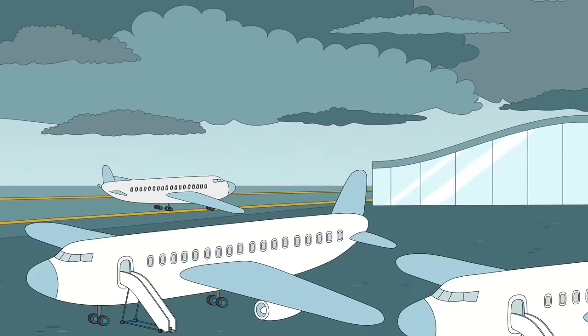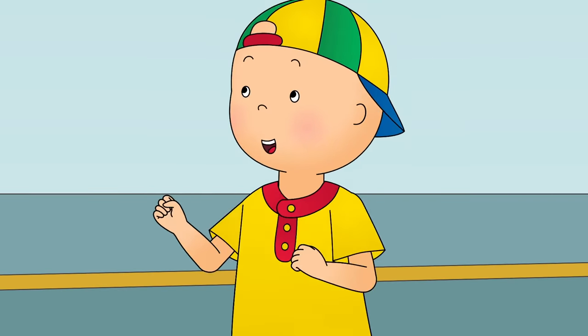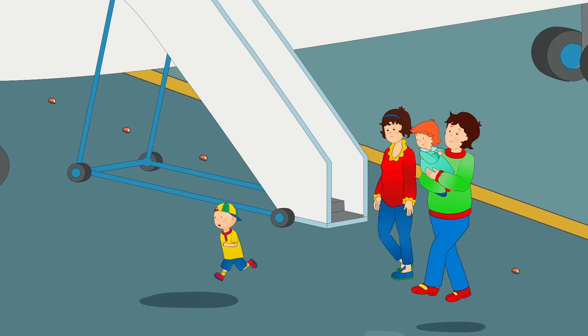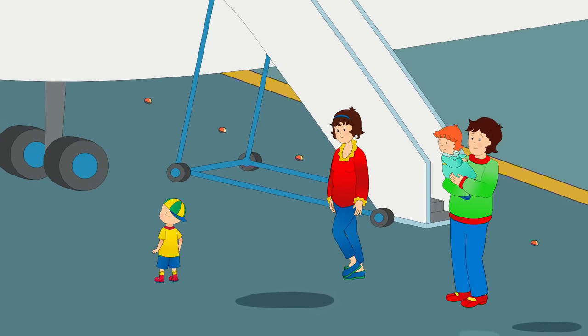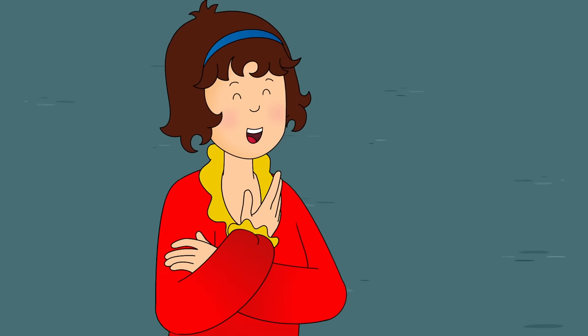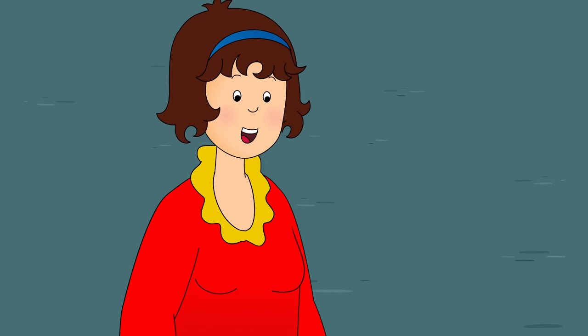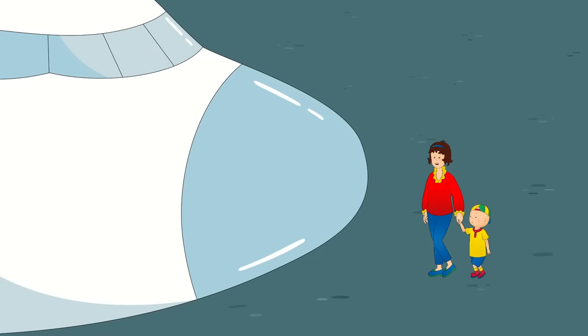Today, Caillou was going on a holiday trip and was very excited — he had never been inside an airplane before. He marveled at how big the plane was, much bigger than the ones up in the sky. Mommy explained it looks bigger because you're closer to it, and told him to come on — they had to find their seats.